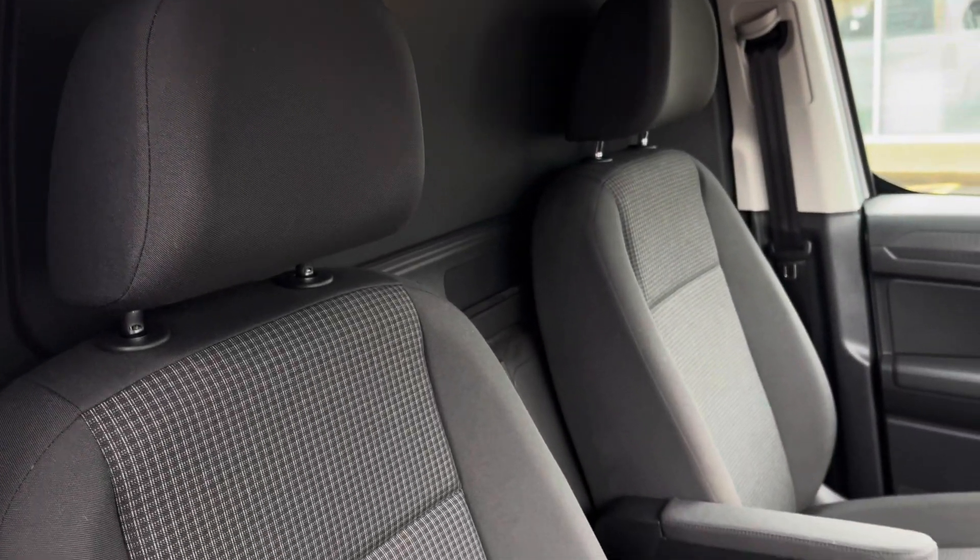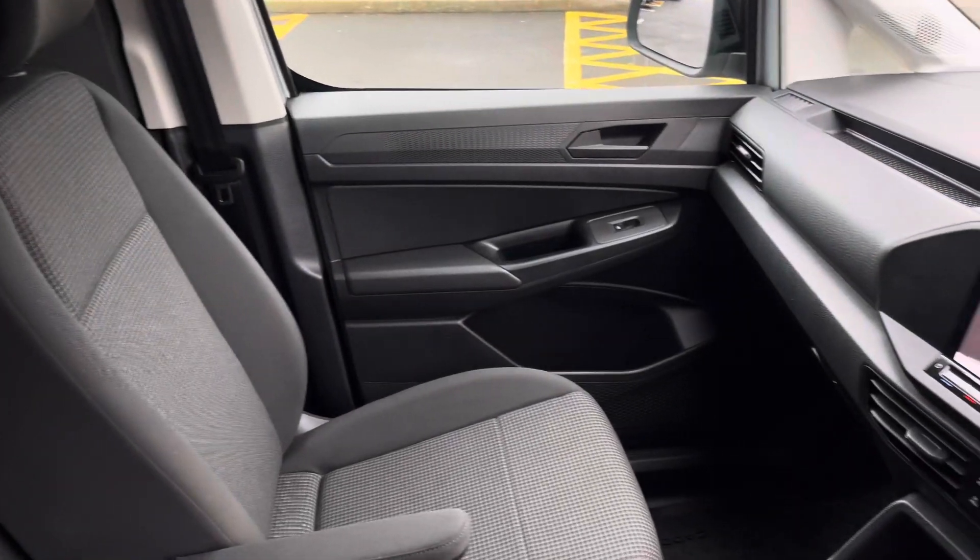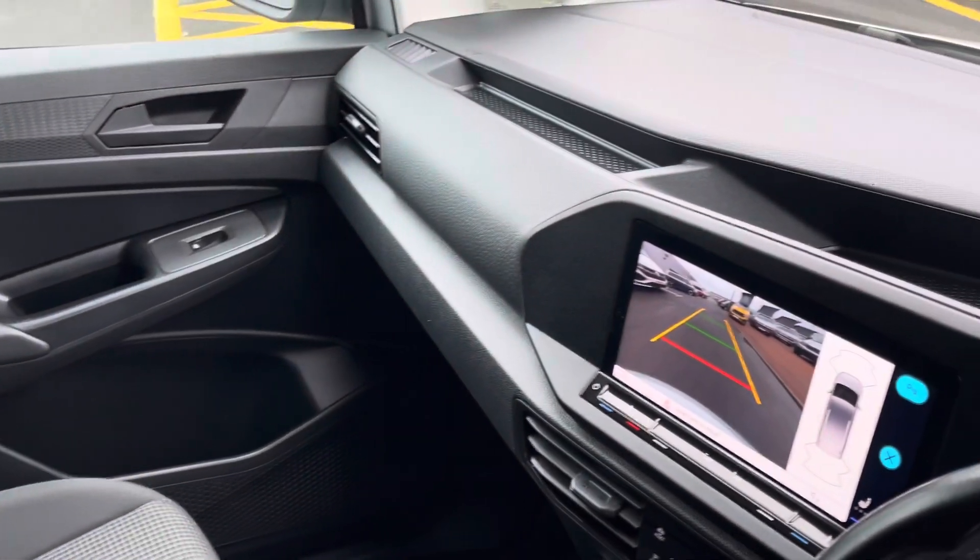Up front in the cab there is an ergo comfort seat for the driver with a singular armrest. The passenger seat also has an armrest, with plenty of leg space for the driver as well as the passenger.